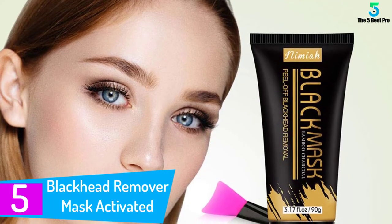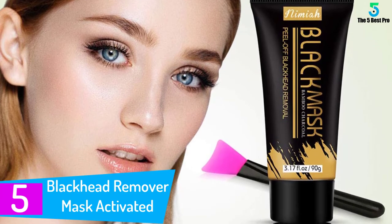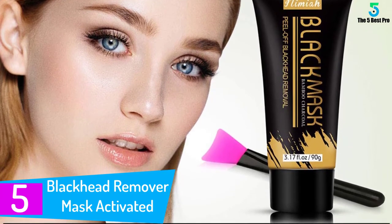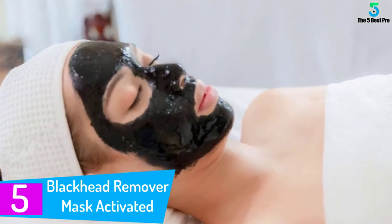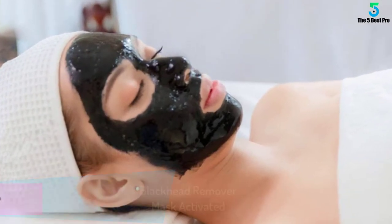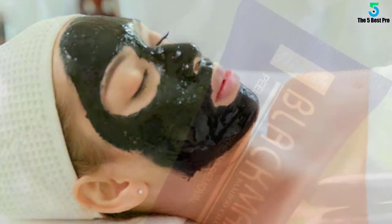Starting at number 5: Blackhead Remover Mask. This is another best charcoal mask that offers maximum safety. Designed from natural ingredients such as glycerin, aqua, and activated charcoal, you can apply with more assurance. The formulation is FDA approved and free of toxins, suitable for all skin types.